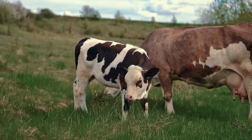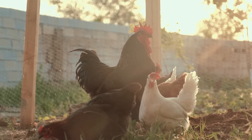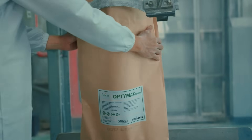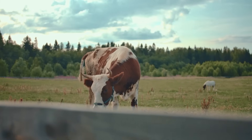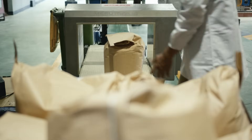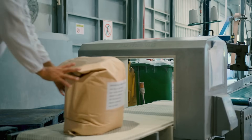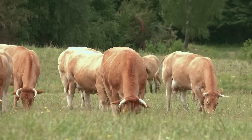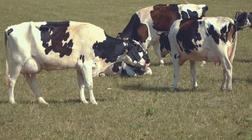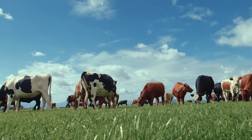As global demand for milk, dairy, and meat continues to rise, OPTIMAX has launched the OPTIMAX range of animal nutrition products that help livestock to thrive. Produced from OPTIMAX's sustainably sourced refined palm oil fraction, OPTIMAX provides a highly concentrated source of fats for cattle, poultry, pigs, and fish that can boost energy, increase milk yields, and ensure consistent productivity.